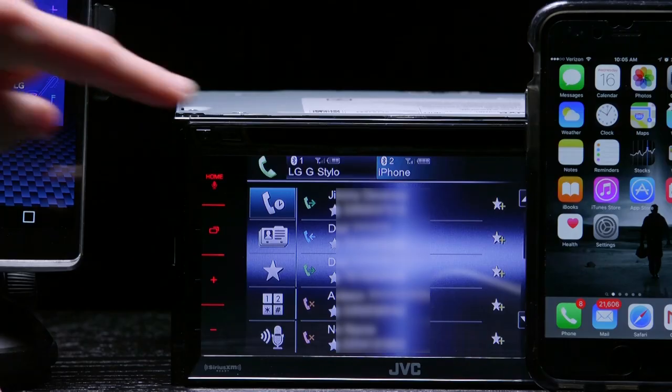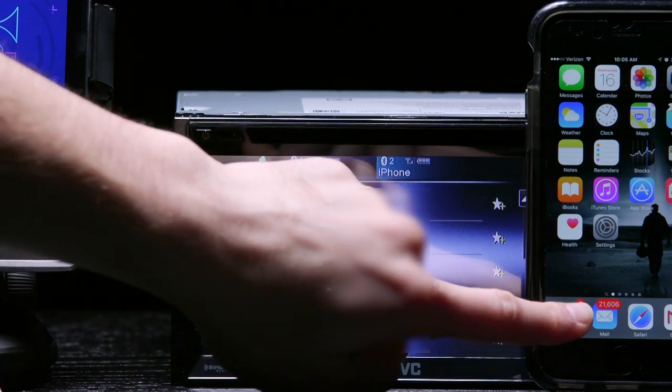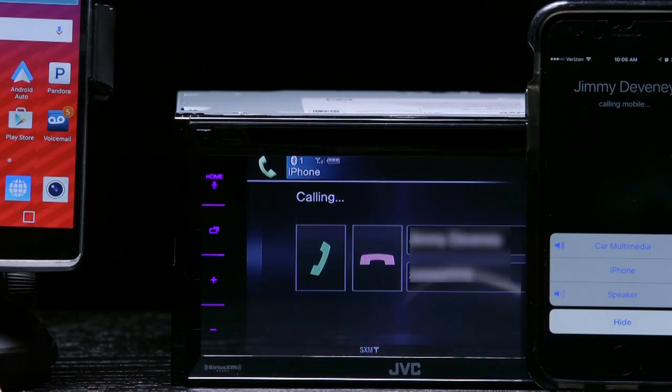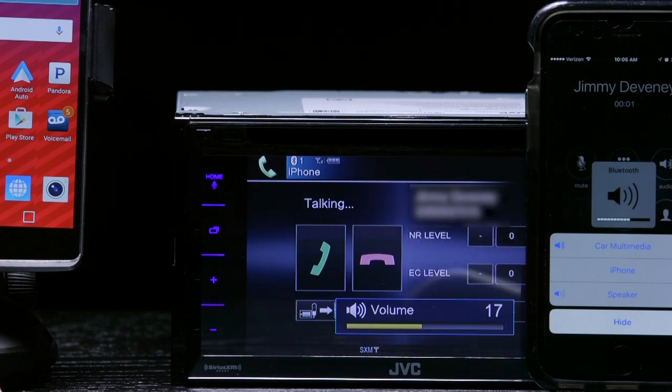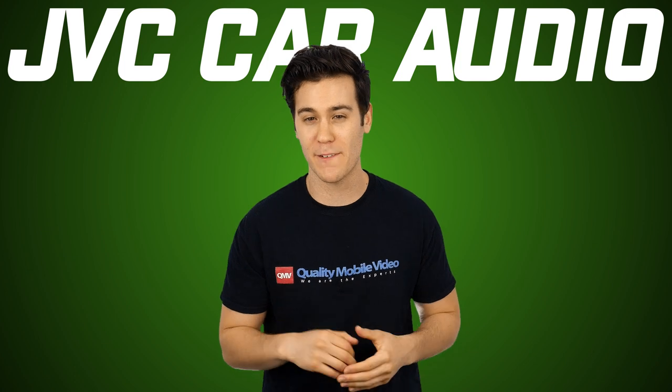A pretty cool smartphone feature is dual phone connection. We connected an iPhone 6 with our LG Stylo. You can switch back and forth between them pretty easily, so your buddy in the front seat can be in charge of the music and you can still receive your phone calls. All in all, this radio's smartphone features are a bit of a disappointment.